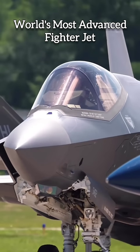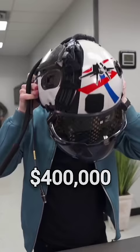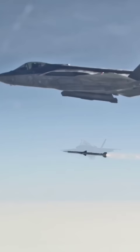This is the world's most advanced fighter jet, the F-35 Lightning II. A distinguishing feature of the aircraft is its advanced $400,000 helmet that enables a high level of situational awareness and long-range lethality.